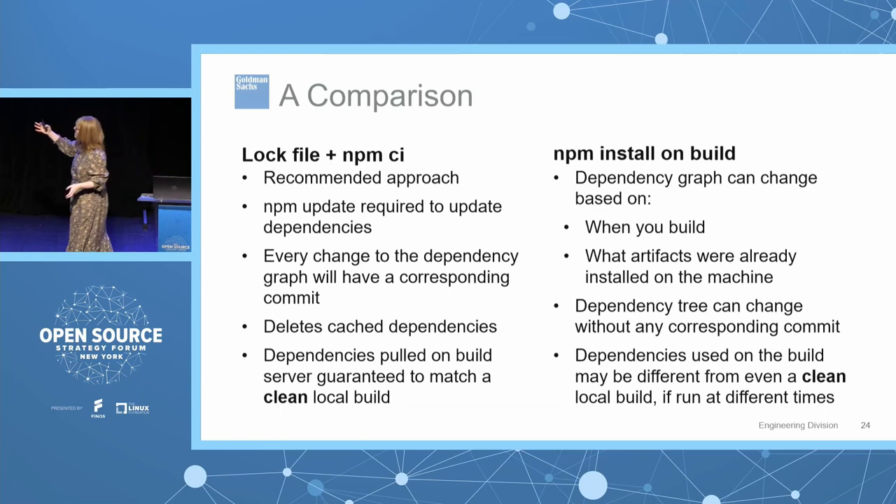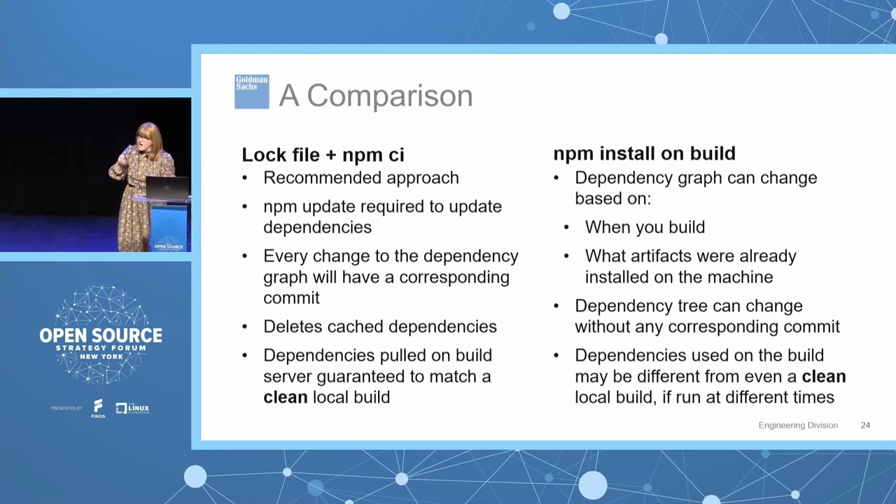npm ci has different behavior: it checks that the version in your package.json matches the version in your package-lock.json — if not, it fails the build — and it installs exactly those versions specified in the lock file. All three things are necessary: generate the lock file, commit it, and run npm ci. With npm ci, every change to a dependency has a corresponding commit, npm ci deletes cached dependencies on the build so your local clean build matches the build server. Without this, your dependency graph is loose, can change based on when you build, and you can't reproduce it.